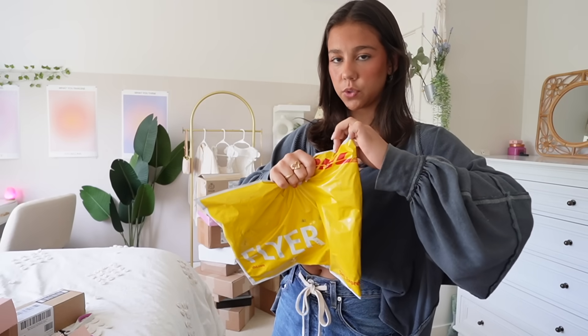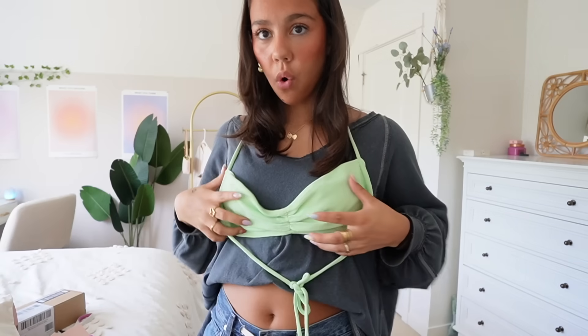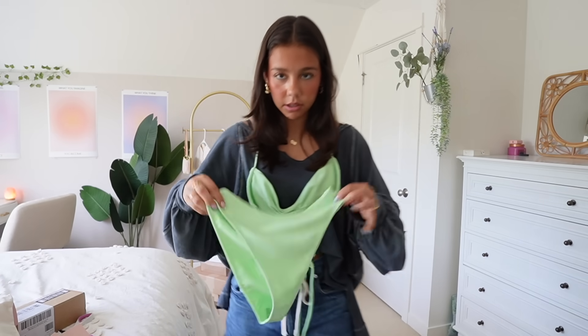This is from TJ Swim. Adorable package. This color — why does this look cute? Am I ready for the summer? These colors are gonna make me look so tan. God bless them for fueling my bikini addiction.